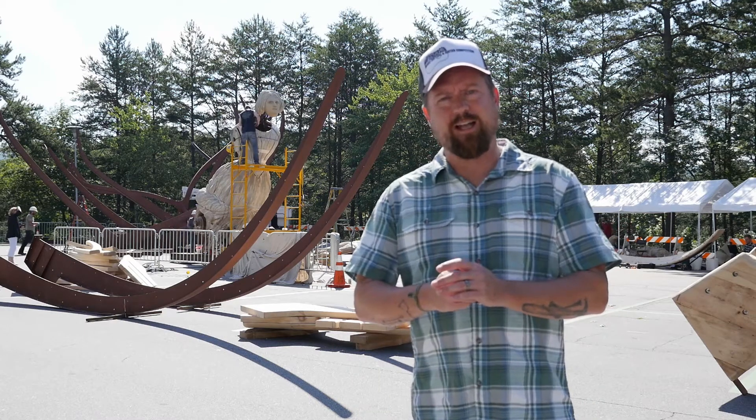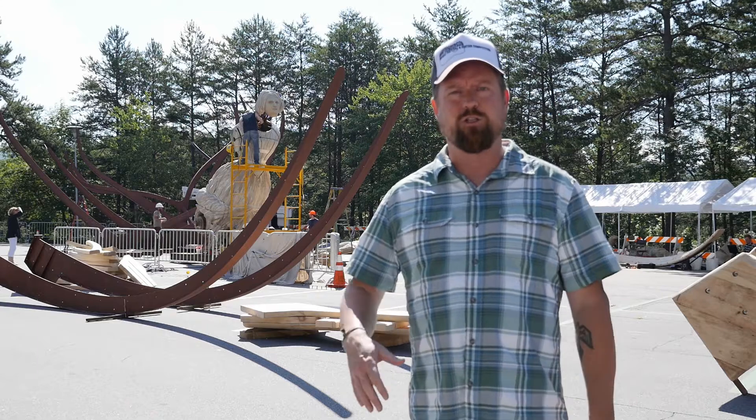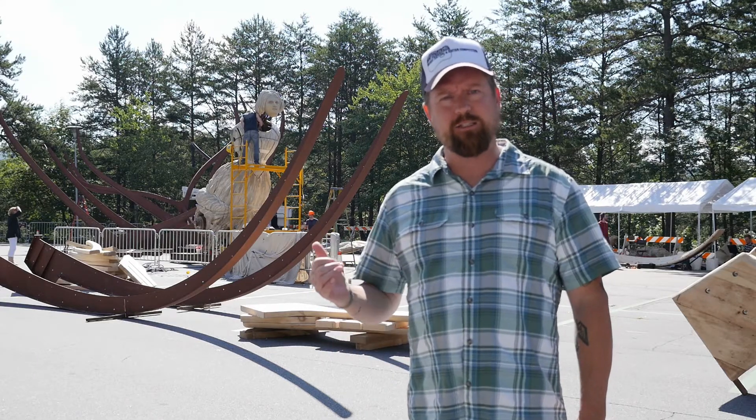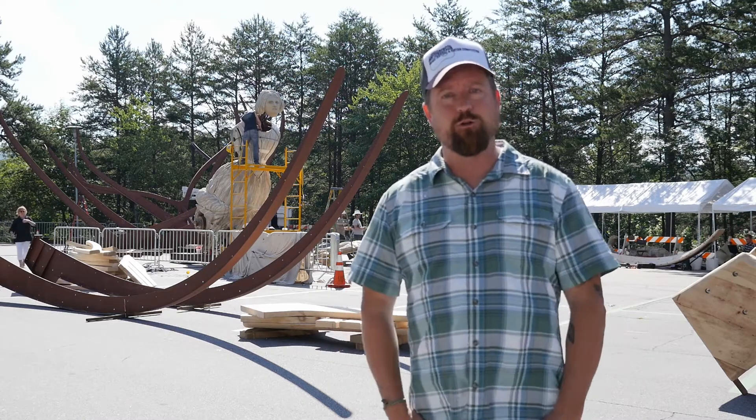Hey everybody, Jason with AshVegas.com. I am here on the campus of UNC Asheville today to check out the progress on an amazing sculpture that's coming together and will soon be installed on Times Square in New York City.